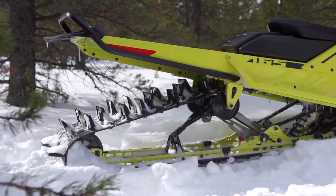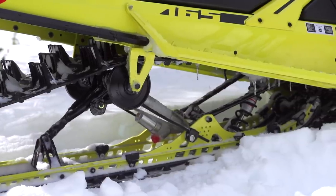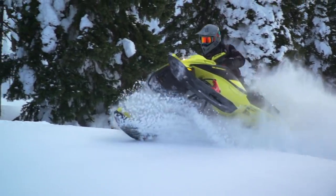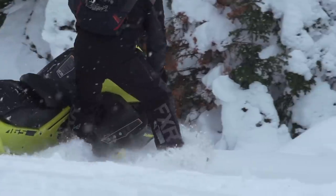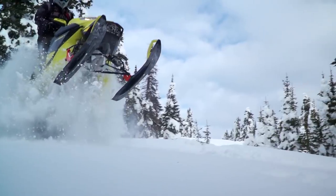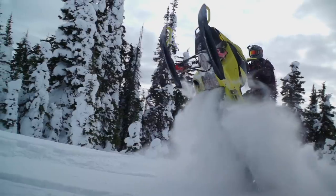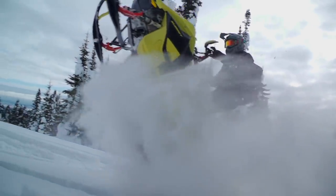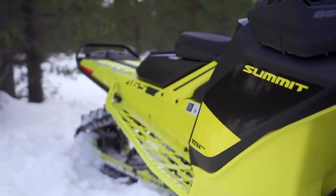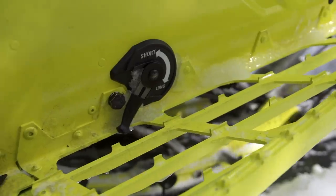When T-motion was first released it certainly got the industry talking, and the promise of effortless maneuverability was not a letdown. Besides an Alpha One, a T-motion equipped Summit is the second easiest sled to get on its side. Because it has very limited flex it doesn't wash out on side hills nearly as much as an Alpha One does. In terms of power, this is clearly where the Summit Turbo is in a class of its own — the turbo compensates for horsepower loss due to thinner air as altitudes climb, and unlike at sea level where a turbo increases horsepower, this setup is designed to maintain horsepower as you gain elevation.